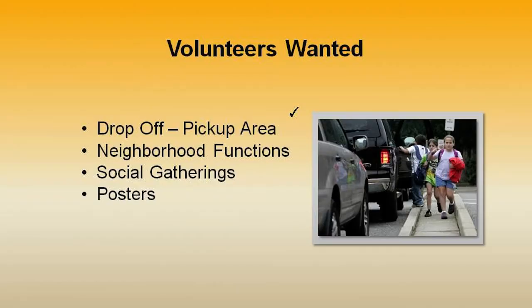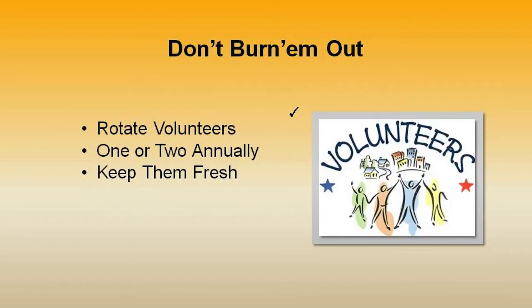Your volunteers can be found at your drop-off or pick-up area, at the neighborhood function or monthly social gathering, and you might want to display a large post or sign-up sheet in the hallway listing your areas of need. During the initial meeting, line up a healthy reserve of volunteers who rotate throughout the year.